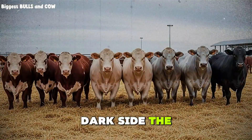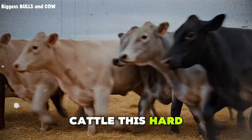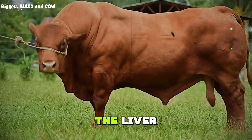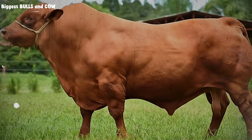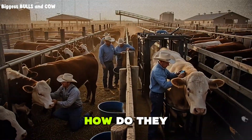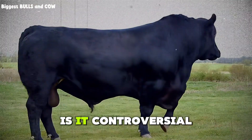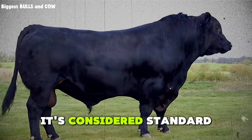But here's the dark side — the thing feedlots do not like you seeing: liver abscesses. When you push cattle this hard on grain, acidosis events happen, even small ones. Acid leaks into the bloodstream, bacteria follow, and abscesses form in the liver. At slaughter, those livers get condemned. It's a hidden cost. Some feedlots see abscess rates as high as 12 to 30 percent, depending on management. How do they fight it? Tylosin phosphate in the feed — an antibiotic that dramatically cuts liver abscesses. Does it work? Absolutely. Is it controversial? You bet. But in a system built on speed and efficiency, it's considered standard practice.